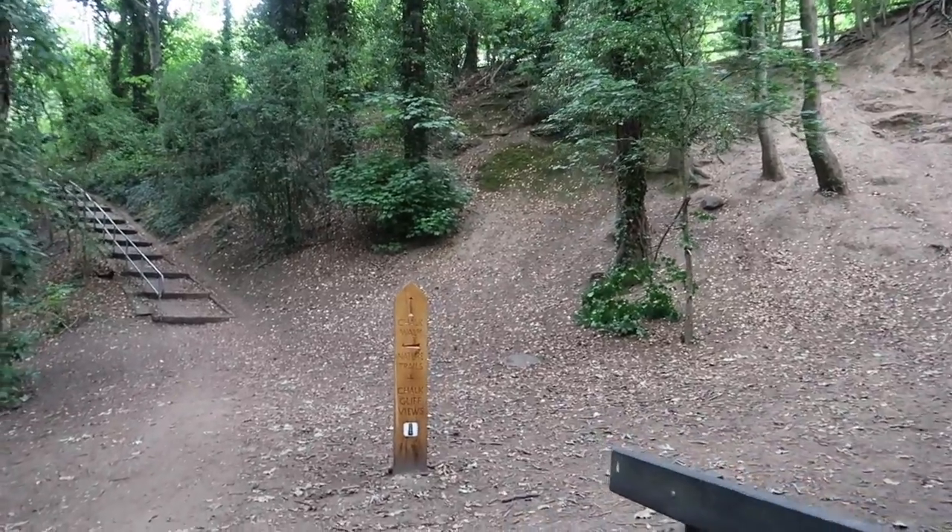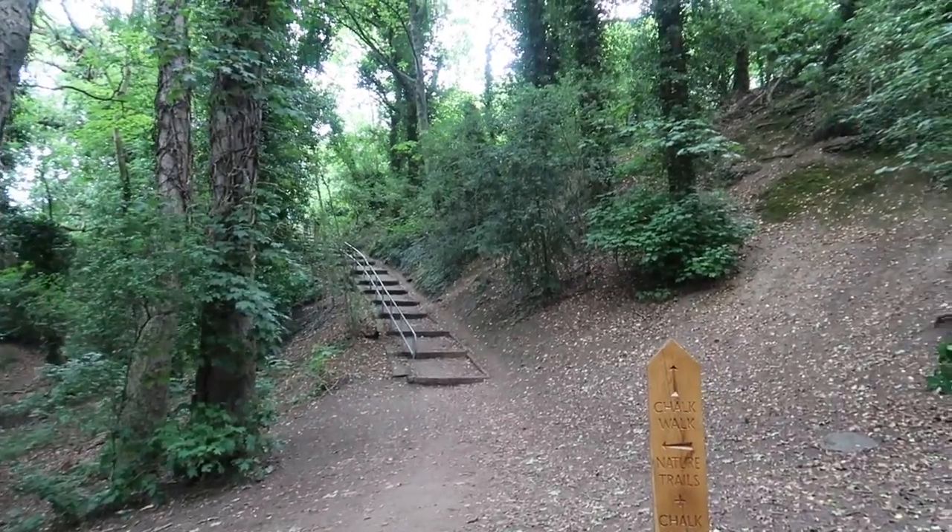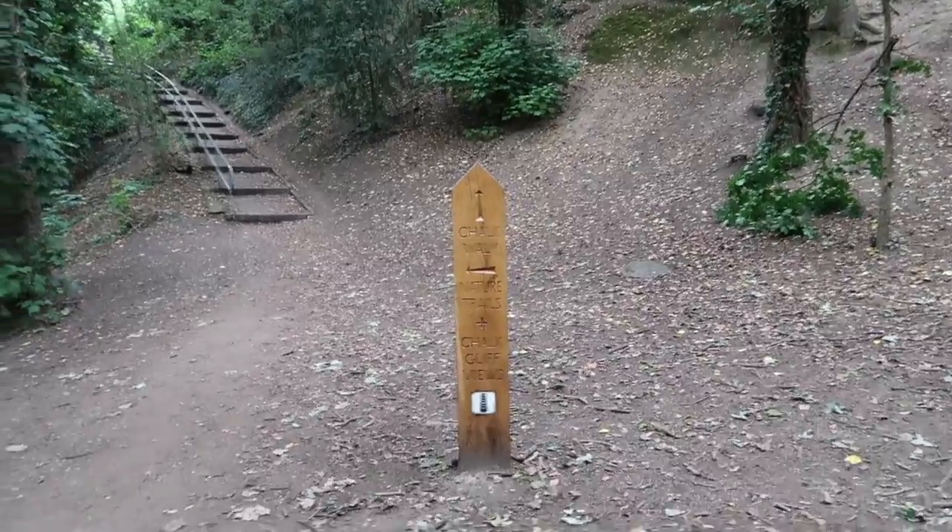These steps here — go up them and you can get onto the bridge itself if you wanted a walk.